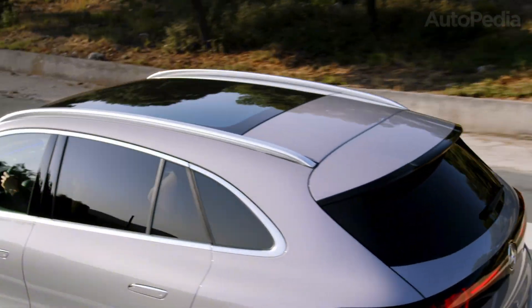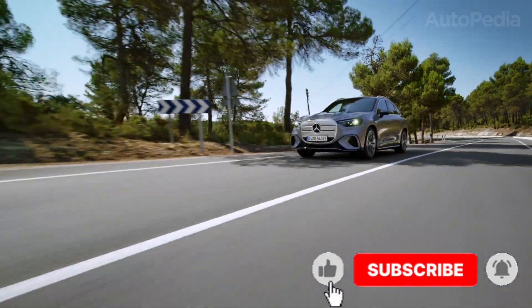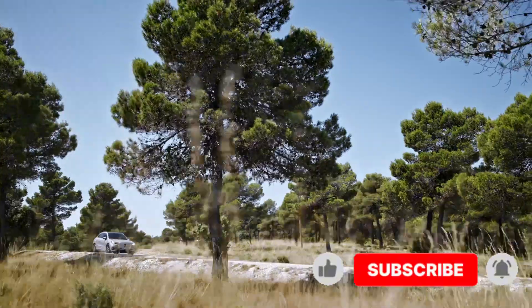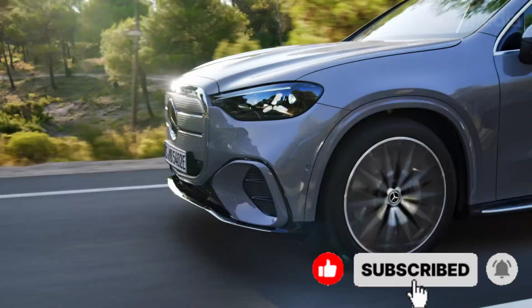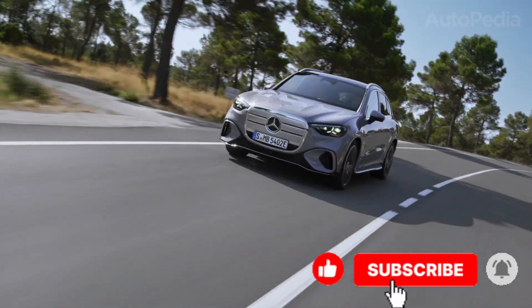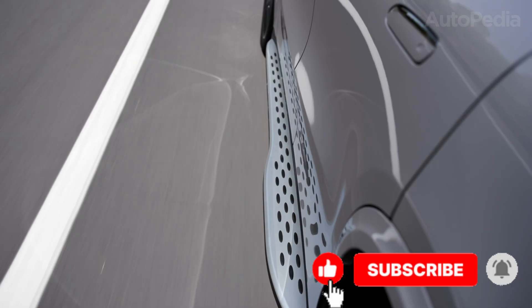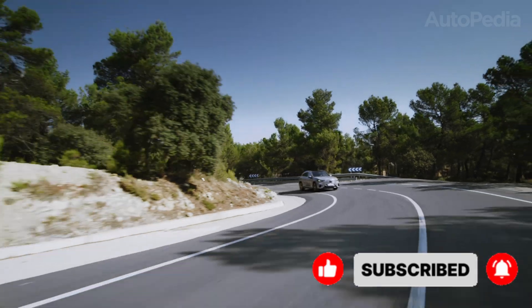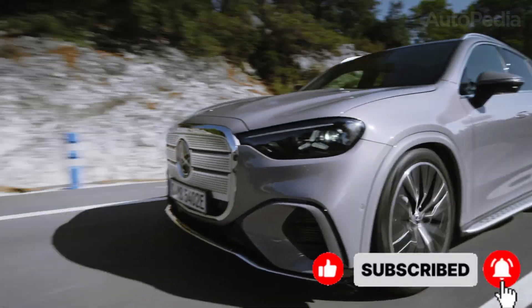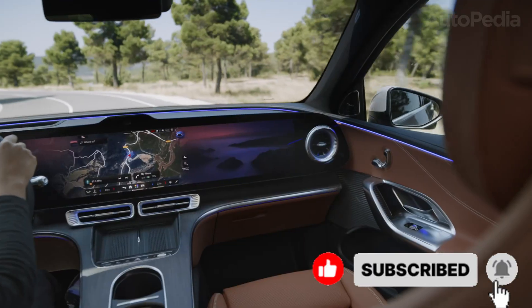Sustainability also plays a larger role in the GLC Electric. The EQC already used some recycled materials, but the GLC Electric ramps it up with extensive use of renewable aluminum, plant-based interior fibers, and even leather alternatives for customers who prefer it. The battery production itself is planned with almost 50% lower carbon footprint thanks to renewable energy use in factories — a shift that aligns with customer expectations but also regulatory pressures in Europe.